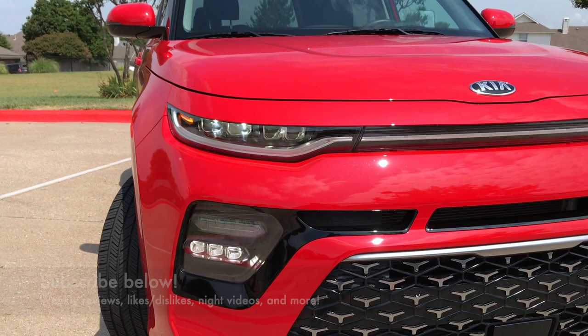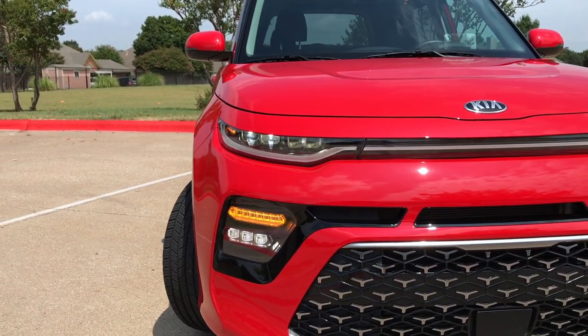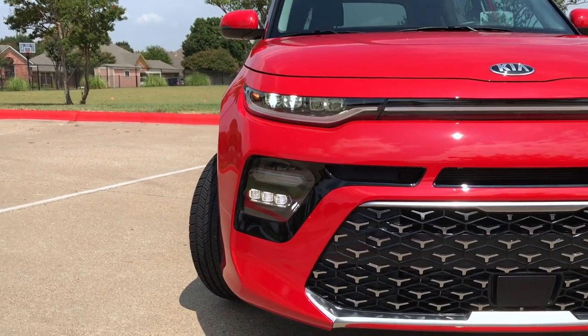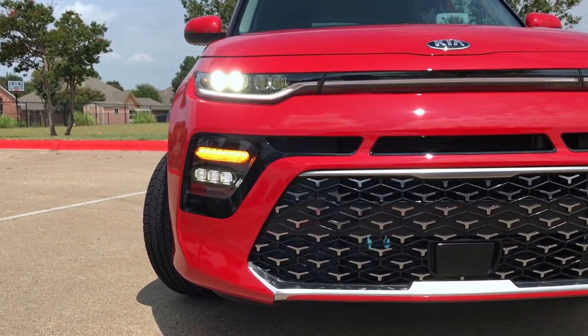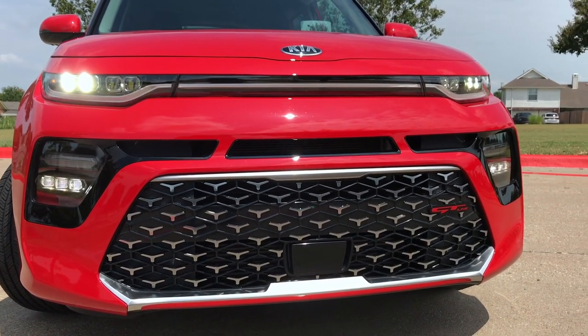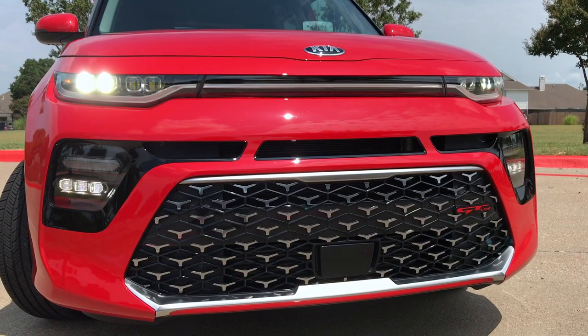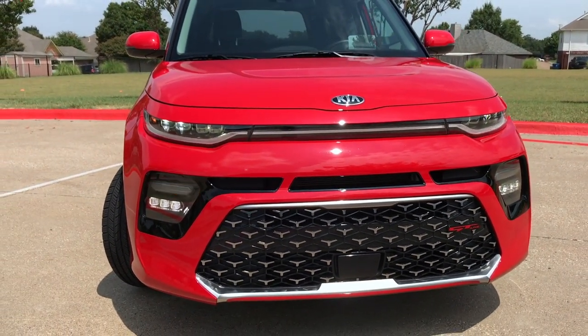It's got a slim LED daytime running light, which are optional on the EX trim. We also have LED fog lights and a turn signal down below. You can see the sensor right there in the middle of the grille. It's a large two-tone grille, and the GT gets a unique fascia with a sportier appearance compared to some of the others.